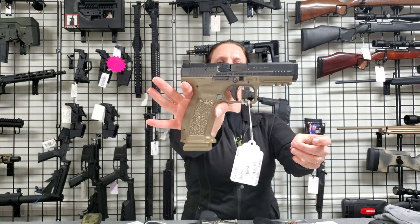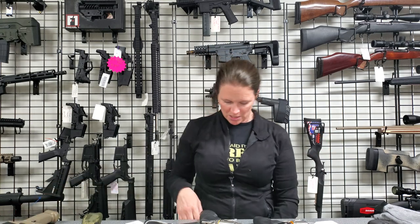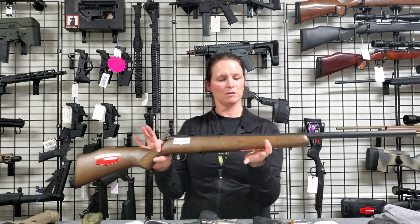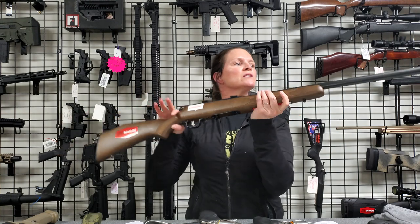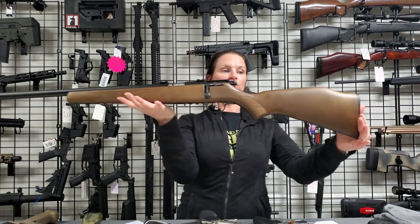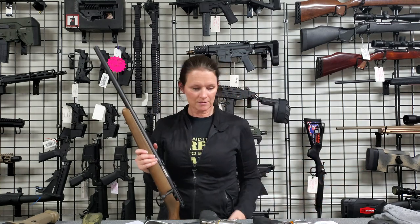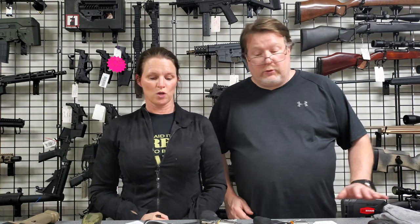Next I have this Savage in 17 HMR — I wanted to show you this because it was an order for somebody. It is left-handed, so my left-handed shooters, if you're looking for a rifle we can order one for you. And I think that's all we have tonight.